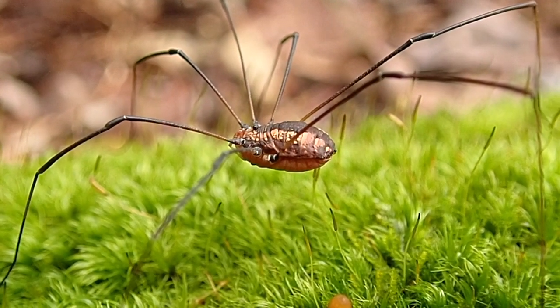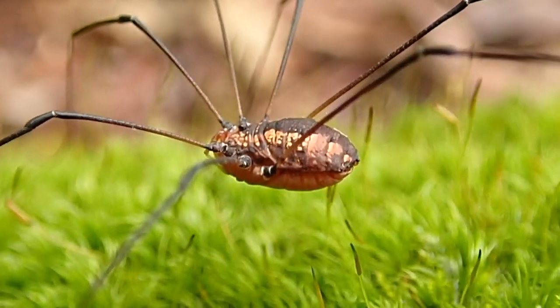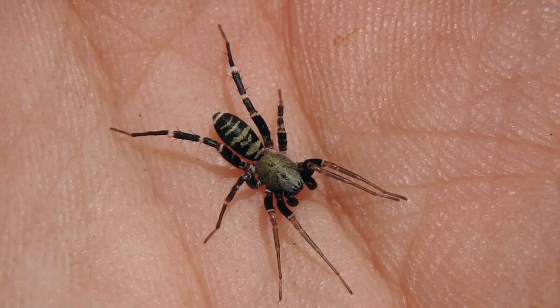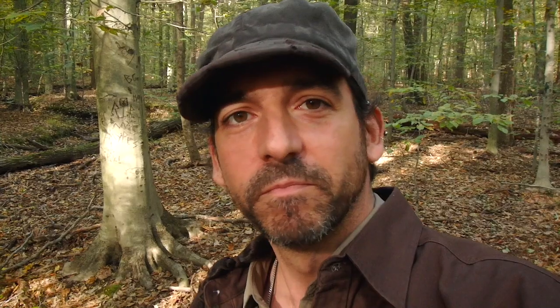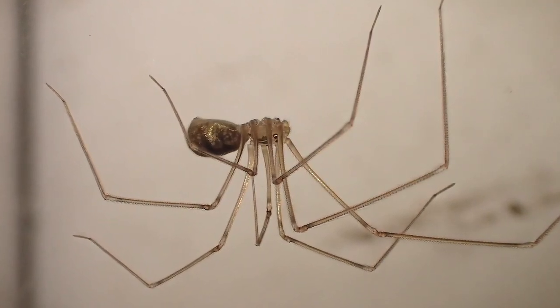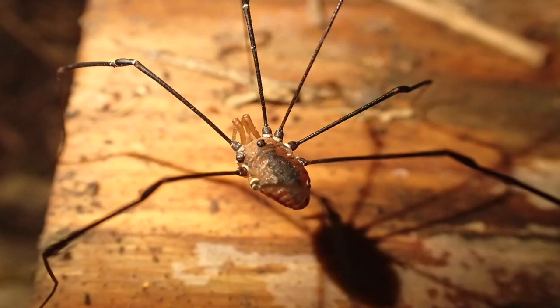You can easily distinguish Daddy Long Legs from spiders because they have a fused body — just one part. It looks kind of like a wart with legs, as my mom says. Spiders have two parts: the abdomen and the fused head and thorax called the cephalothorax. There is also a true species of spider we call Daddy Long Legs because it resembles harvestmen, but you can clearly see it has a separate abdomen from its cephalothorax. A true harvestman has that wart-looking body with a bunch of legs.